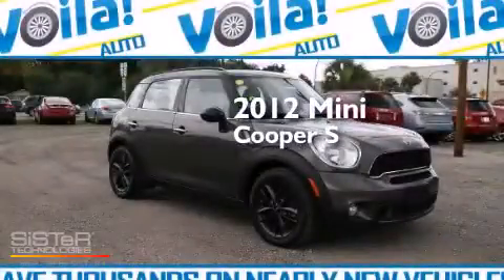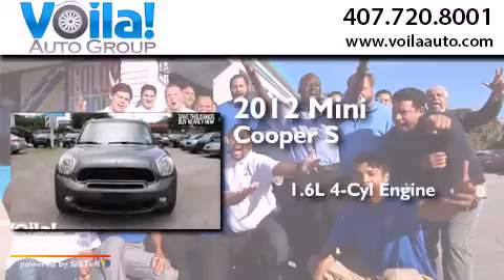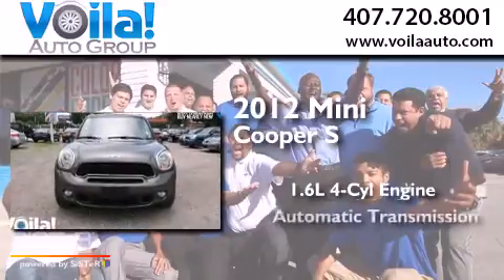This is a 2012 Mini Cooper S. It features a 1.6 liter four-cylinder engine and an automatic transmission.